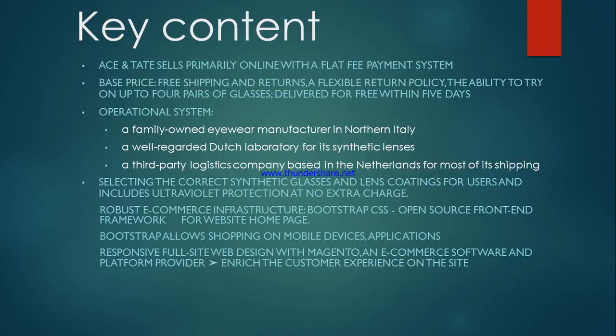Technologically, Ace & Tate uses Bootstrap CSS, an open source front-end framework for its website homepage, and this allows customers to shop on mobile devices and applications as well. The full site uses responsive web design with Magento, an e-commerce software and platform provider which enriches the customer experience on the site.